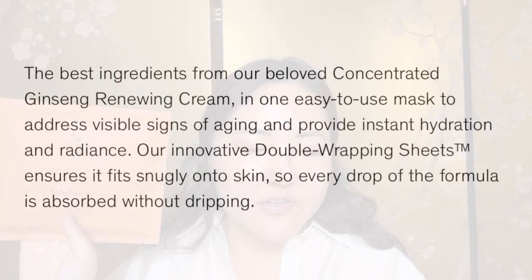The description says it contains the best ingredients from the beloved Concentrated Ginseng Renewing Cream in one easy-to-use mask to address visible signs of aging and provide instant hydration and radiance. The innovative double-wrapping sheet ensures it fits snugly onto skin so every drop of the formula is absorbed without dripping. I have used this mask and I'm obsessed — I bought two packs. I use them when my skin really needs TLC, when it's particularly dry, or when I have a special event.